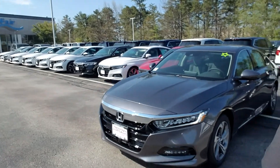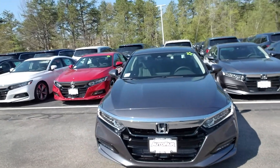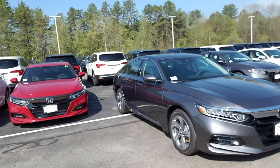We're going to take one more look at the front. There you go. If you have any questions at all, please call me at 603-320-9362. Look forward to hearing from you. Bye.